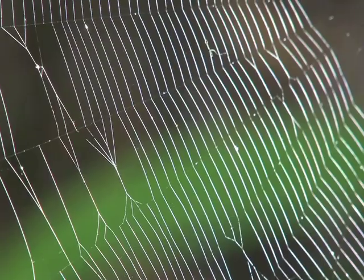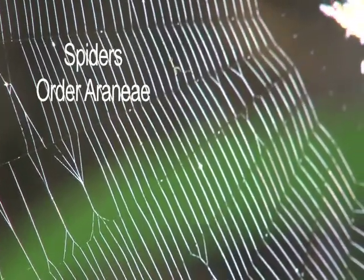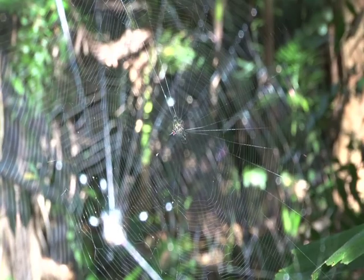And then there's another group of creepy crawlies that some people find hard to stomach. Spiders are a common component of the rainforest here, and they're present in a dazzling variety.